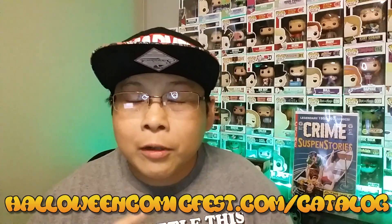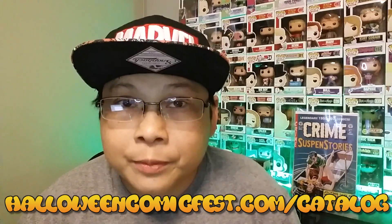All the tips still hold true except for tip number three. In order to view the comics that are available for this year's ComicFest, here is the link right here — it'll also be in the video's description, as well as the link for the comic shop locator. Head on over to that website, check those comics out, and let me know which is your number one pick for this year's October ComicFest.